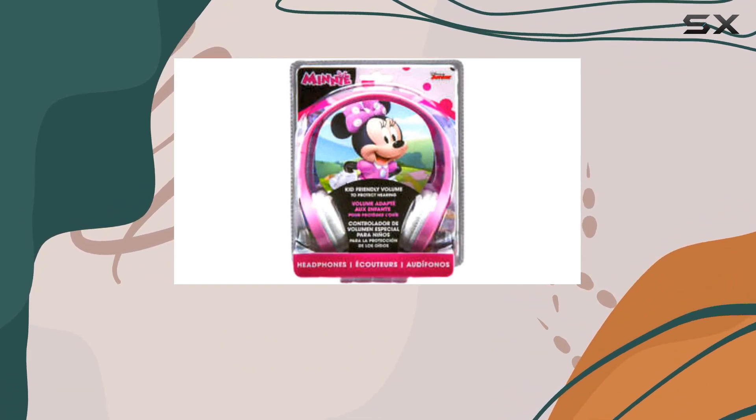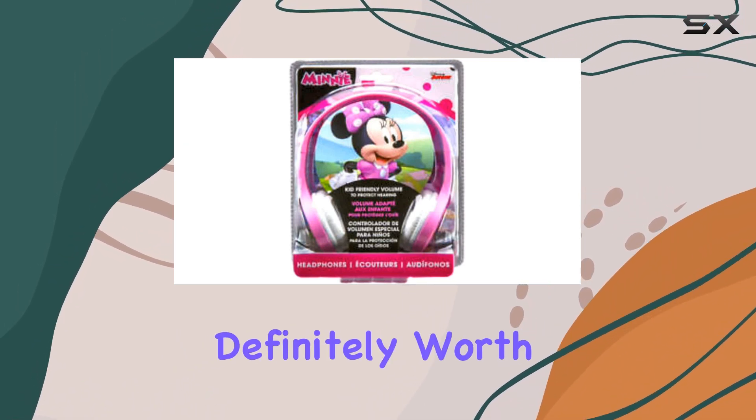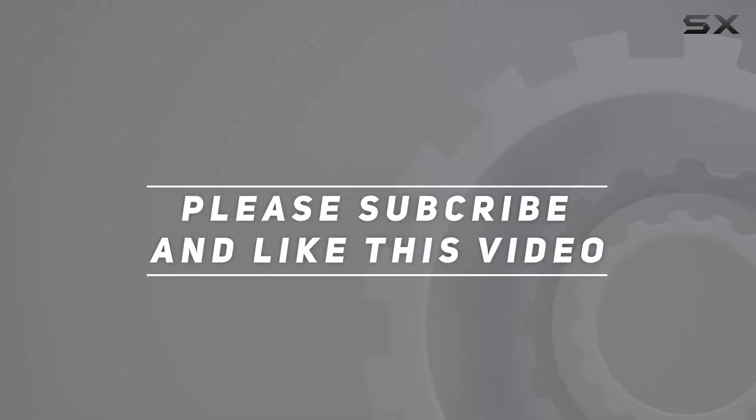Overall, if you're in the market for kid-friendly headphones that combine style, comfort, and performance, the Lioli Kids Design Mini Mouse Headphones are definitely worth considering. Check out the video description for an updated price, and thank you for watching this video.